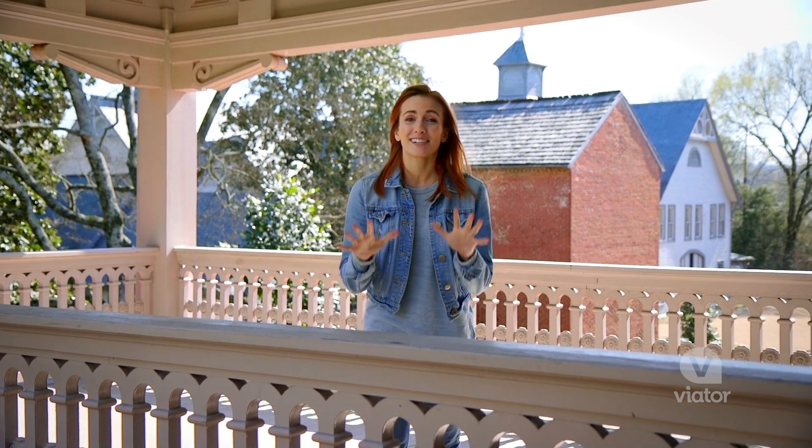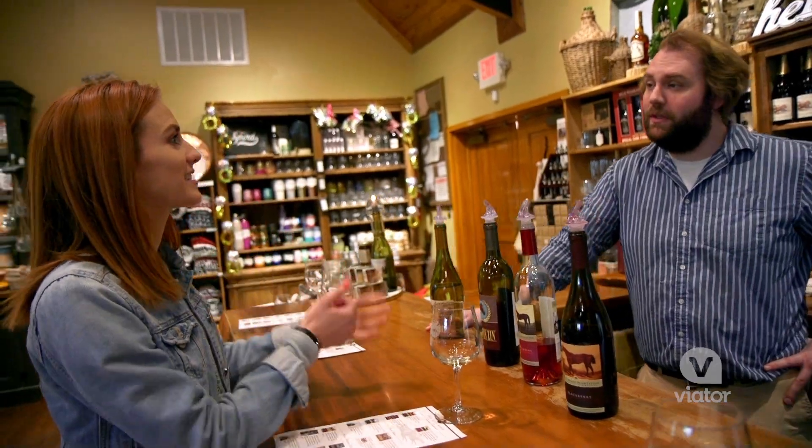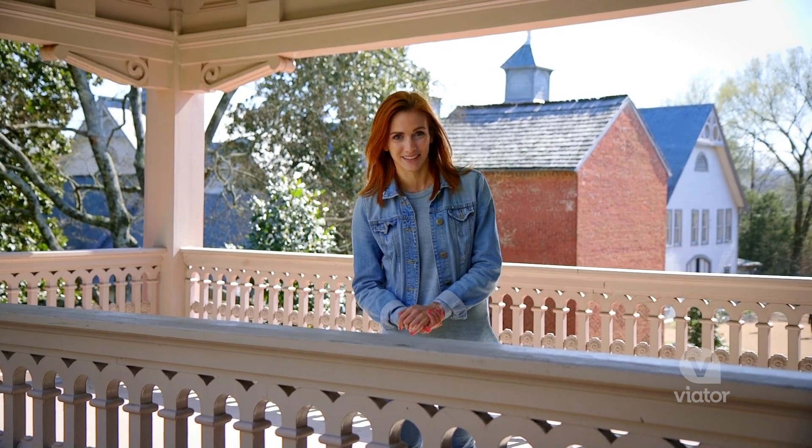This trip to Bellmead was an extraordinary step back in time. I loved exploring the scenic grounds and the delicious wine tasting, but my favorite part was touring the mansion to see how people really lived back then.